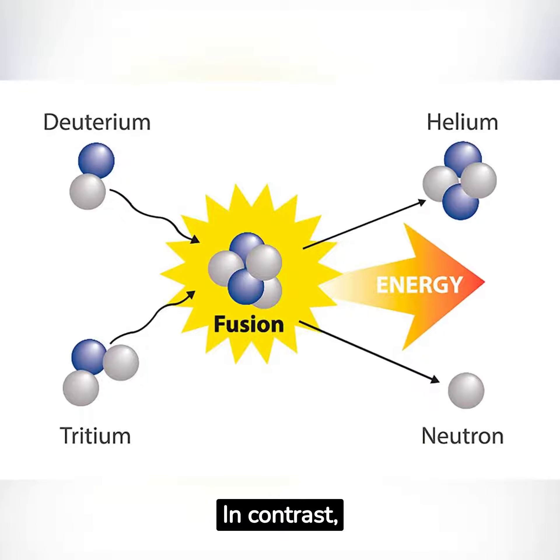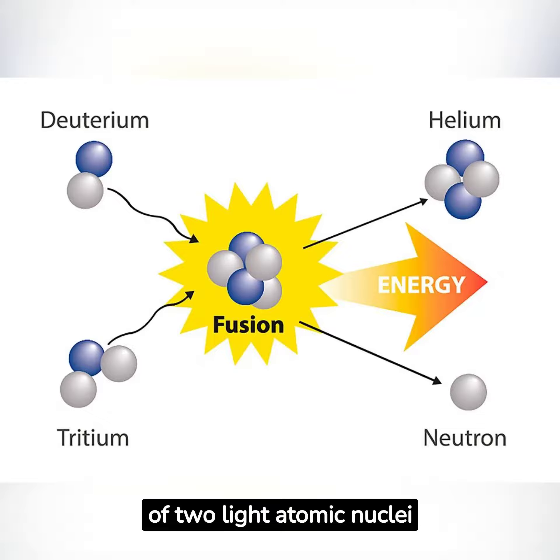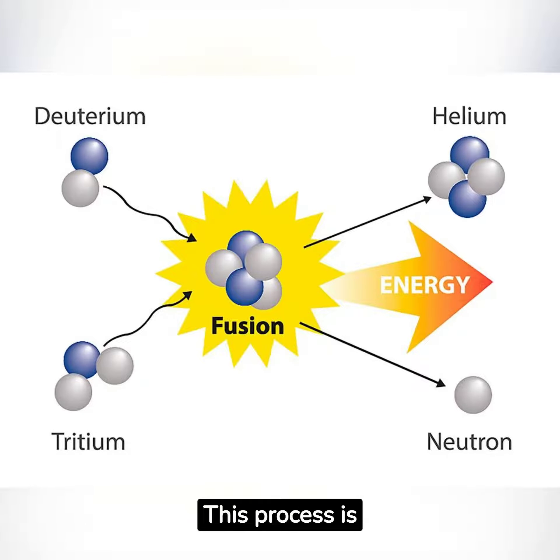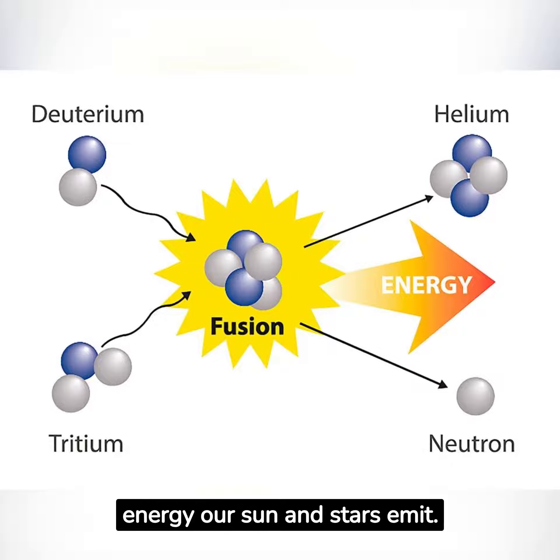In contrast, nuclear fusion is the combination of two light atomic nuclei into a single heavier one. This process is responsible for the radiant energy our sun and stars emit.